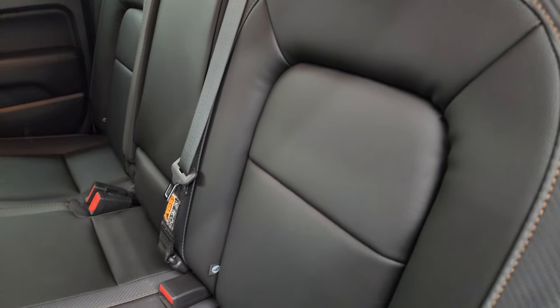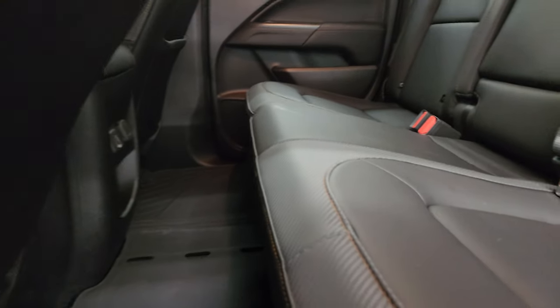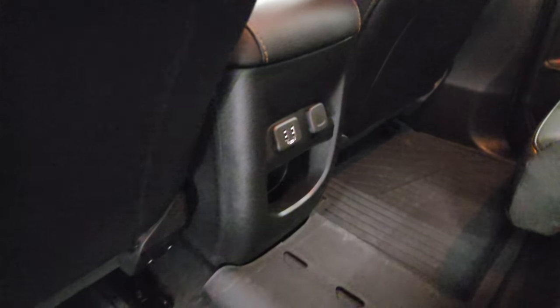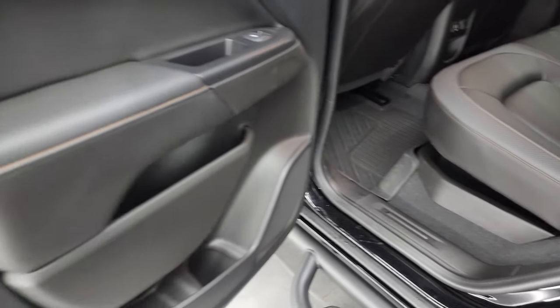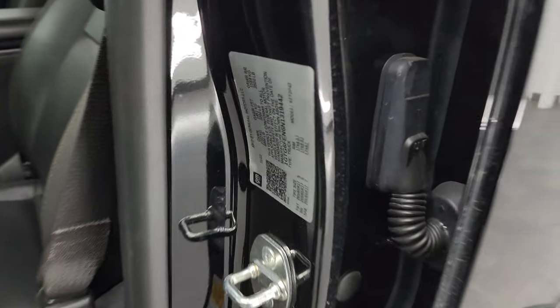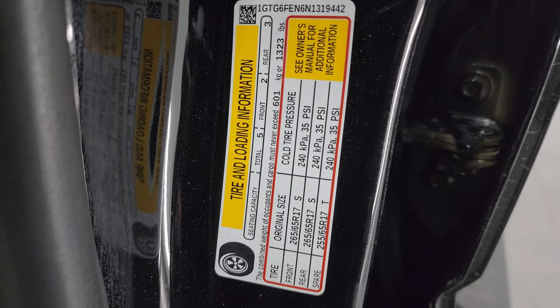These seats do go forward for a little bit of storage back there, and they fold up as well. You can see there is a storage area under there. You do get two USBs and a 12-volt power point, and all-weather floor mats back here as well. The back door is in very nice condition — no corrosion inside, all looks really good. The VIN sticker shows no previously owned in Canada trucks here, and the tire and loading information sticker is there as well.